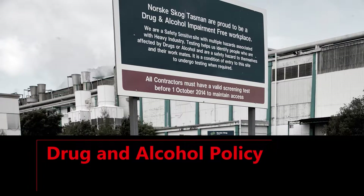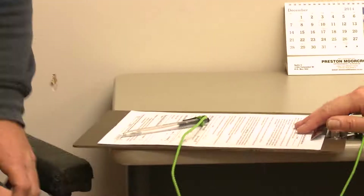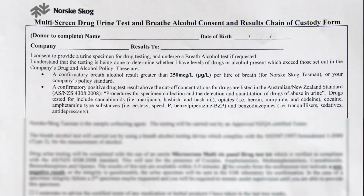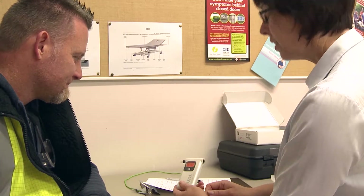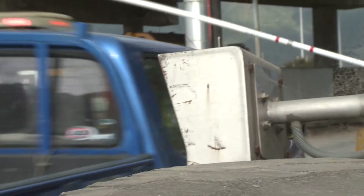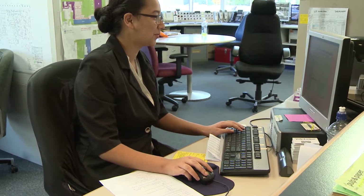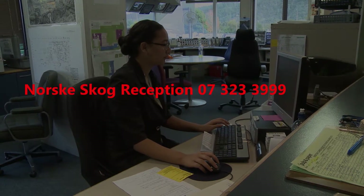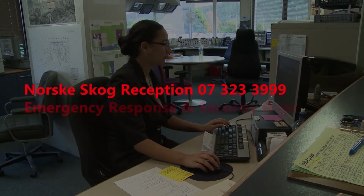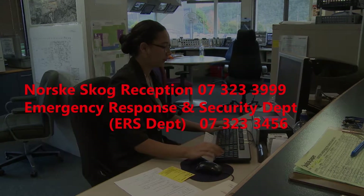The Norske Skoog Drug and Alcohol Policy applies to all contractors working on its site. Before commencing work on the Norske Skoog site, you need to undergo and pass a DNA test to ASNZ standard and provide a certificate of proof. A recent DNA test and certificate issued no more than six months prior to taking out work on the Norske Skoog site will be accepted. DNA certificates are current for two years from the date of issue. The DNA expiry date will be added to your access card and your card will be deactivated after the DNA expiry date. Please provide the Norske Skoog administrator with an updated DNA certificate to stop your card from being deactivated or to reactivate your card. Contact Norske Skoog reception on 07 323 3999, or reception, emergency response and security department on 07 323 3456, to arrange reactivation of your access card.